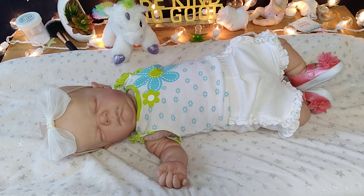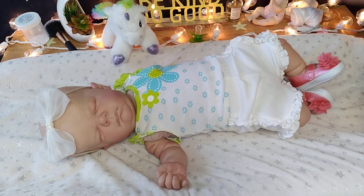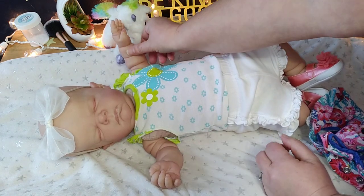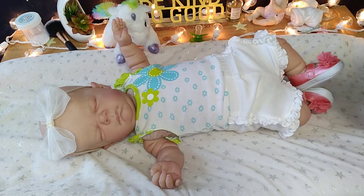Hey everybody, welcome to Lighthearted Life and Collectibles. I'm feeling so much better today. I put this little outfit on Jennica and I couldn't believe it fit. Auntie Shell just got a new baby Nino sculpt in and she put a zero-to-three-month size outfit on him - hers is going to be a boy - and I was like, what, really? I never dreamed that it would fit.